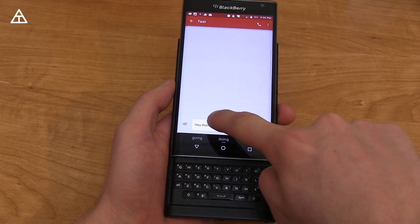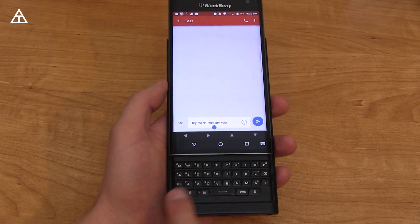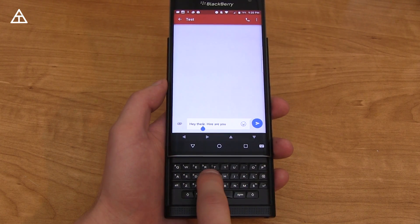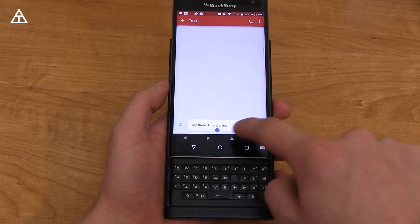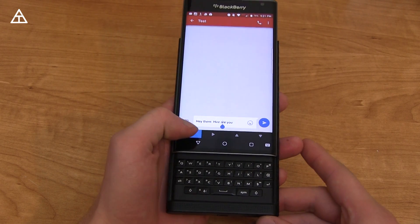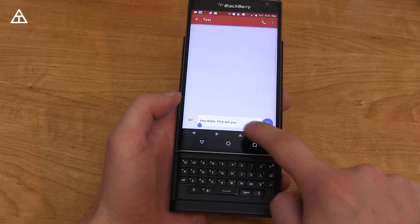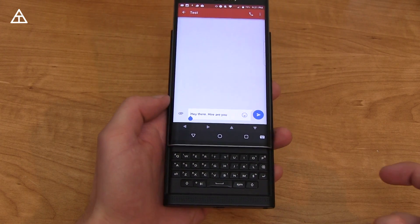Something else that got added: if I tap on a word, it automatically activates scrolling so you can choose where you want the cursor to go. It also adds little arrows where you can customize where the cursor goes. Pressing up or down goes to the beginning or end of whatever paragraph you're typing on.